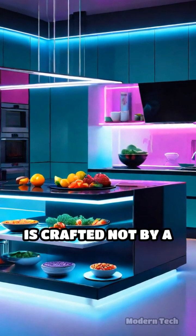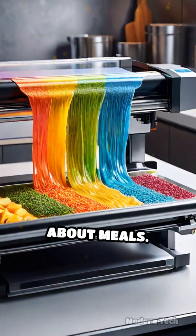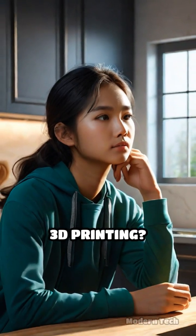Imagine a world where your dinner is crafted not by a chef, but by a machine. Smart food printers are revolutionizing how we think about meals. It starts with a simple question: what if we could create meals layer by layer, just like 3D printing?